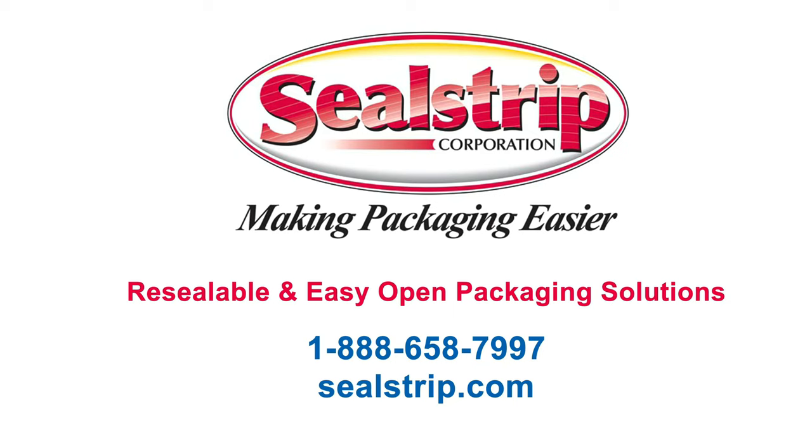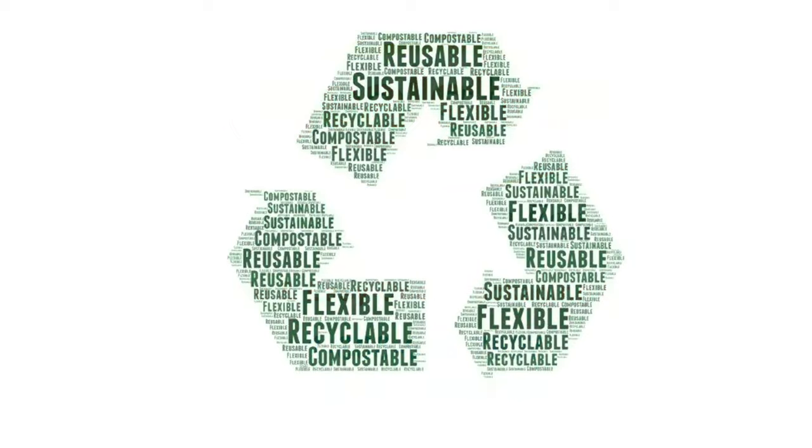Welcome to Packaging That Works. I'm Joanne Foreman. The flexible packaging industry has been feeling the growing impact of sustainability.